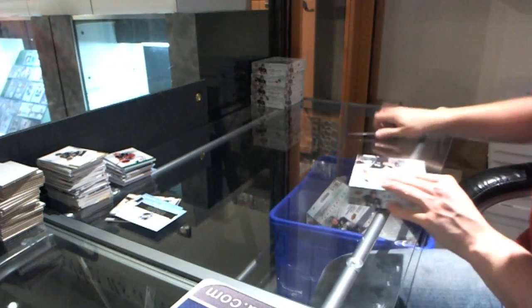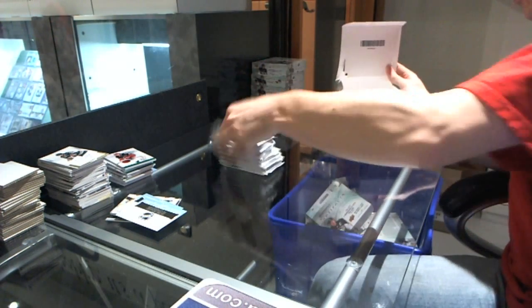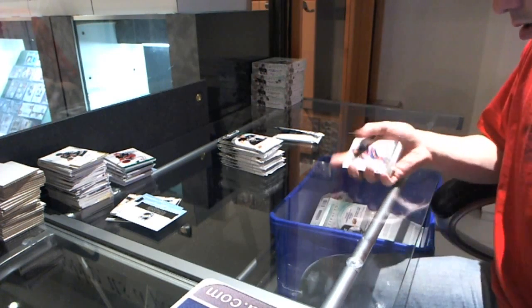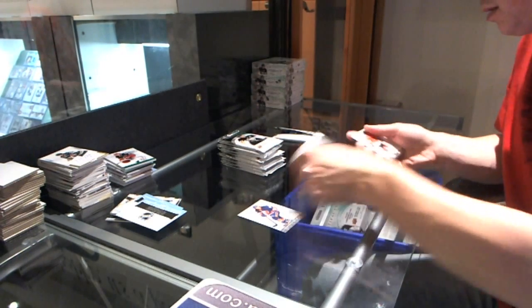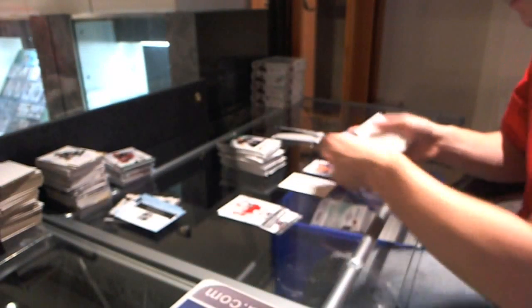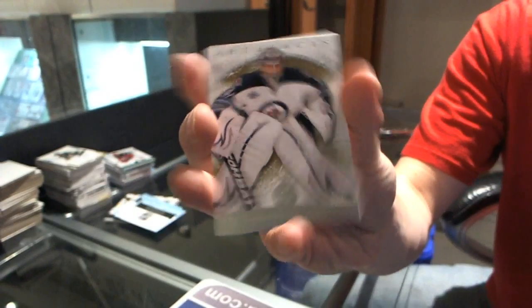Alright, box four. We've got an auto fax for the New York Rangers, Daniel Girardi. We've got a Tundra Tandems for the Detroit Red Wings, Nicklas Lidstrom and Jimmy Howard. Goalie insert to $9.99 for the Winnipeg Jets, Ondrej Pavelec.